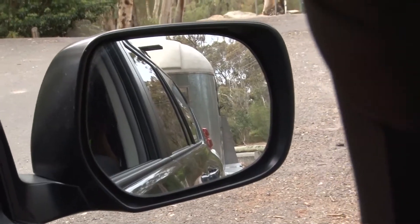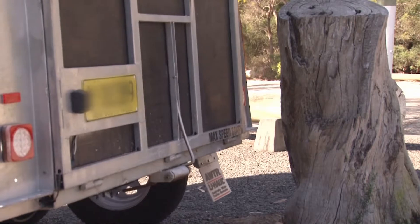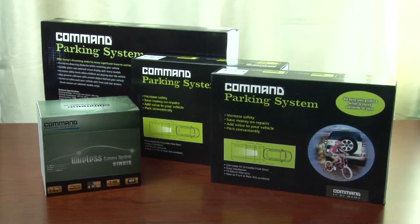Drivers of many vehicles often experience difficulty judging how close they may be to another vehicle or an obstruction. Don't let this happen to you, as Command offers state-of-the-art aftermarket solutions for your vehicle to prevent the likelihood of this incident.